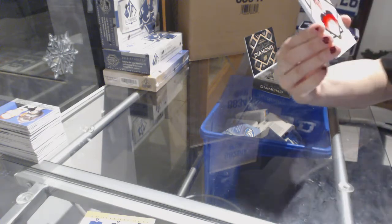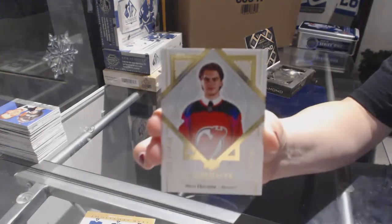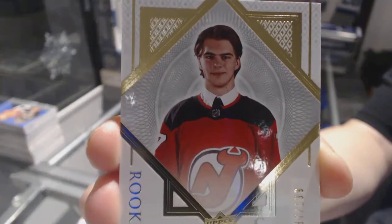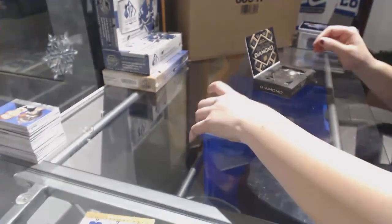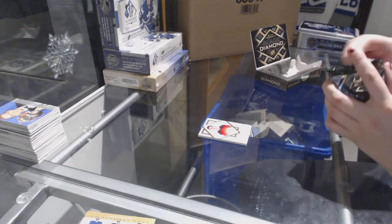We've got an Exquisite rookie numbered to 199 for the New Jersey Devils, Nico Hischier. A little foreshadowing for the case — I called it. I'm going to get a Nico Diamond in there.